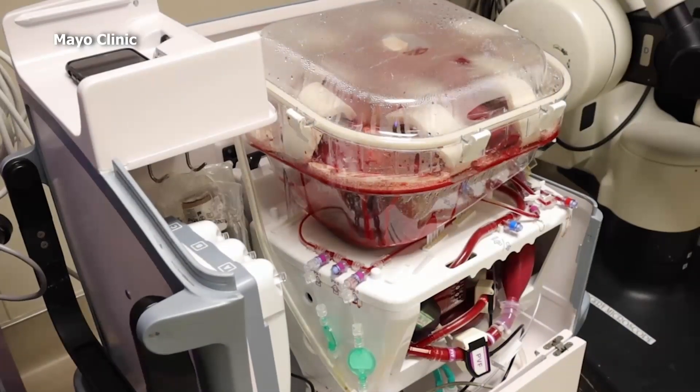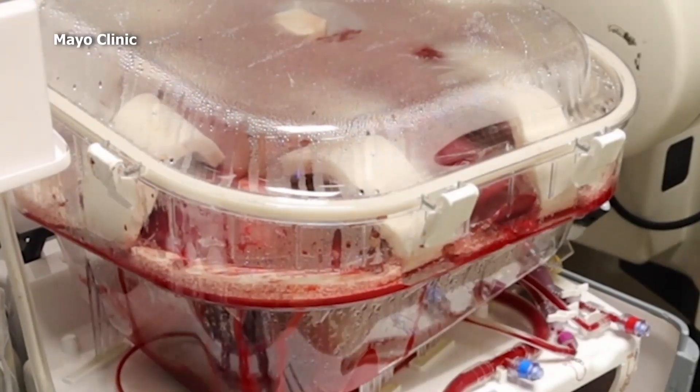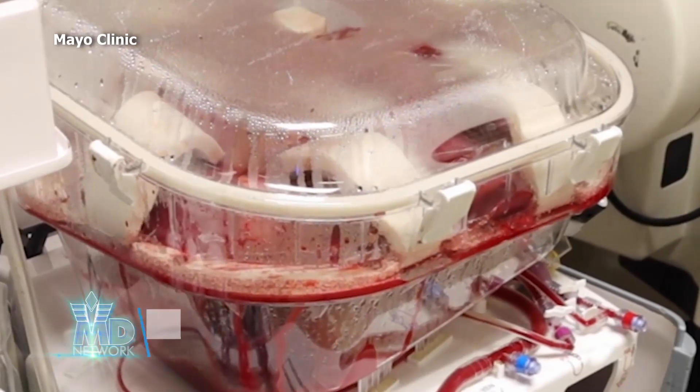The technical name for it is normothermic mechanical perfusion, also known as liver warm perfusion or liver in a box. It was approved by the Food and Drug Administration in late 2021 for use in the US.